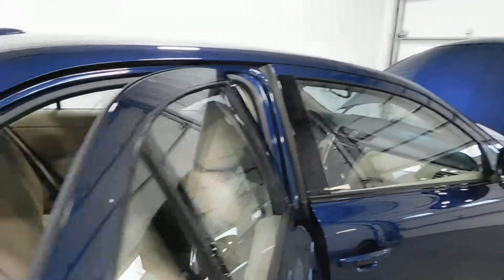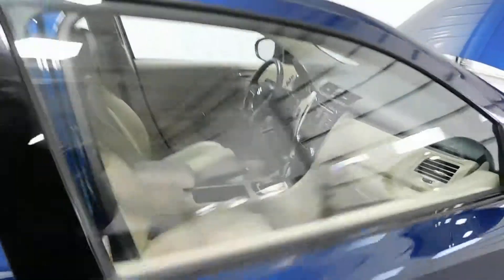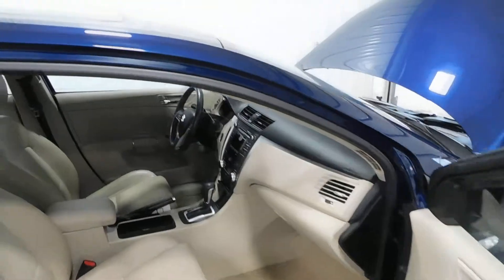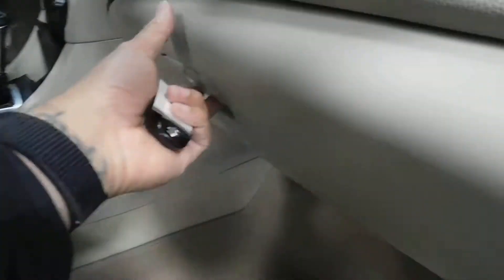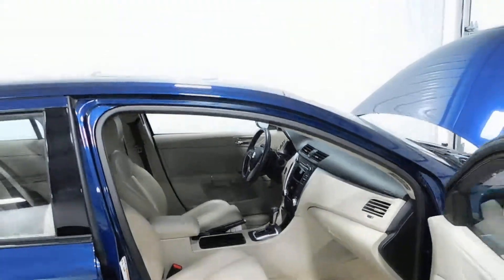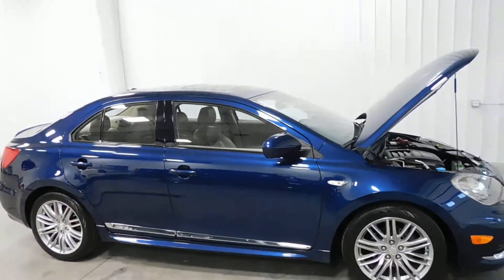Coming around to the passenger side, you can see it's just as clean as the driver's side. It's got a clean Carfax — no accidents, no flood damage or frame damage, only one previous owner. Power passenger seat as well. Owner's manual in the glove box. And it's a non-smoker vehicle, so no signs of any smoke damage or nasty smoke smells.